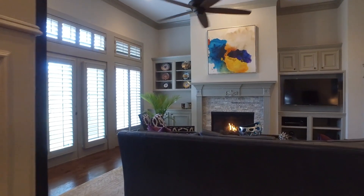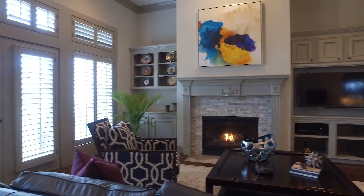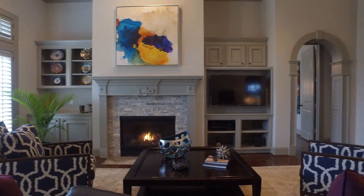This home is situated in the beautiful upscale gated community of Champion Forest Villas, offering the perfect combination of maintenance-free living and spacious elegance.